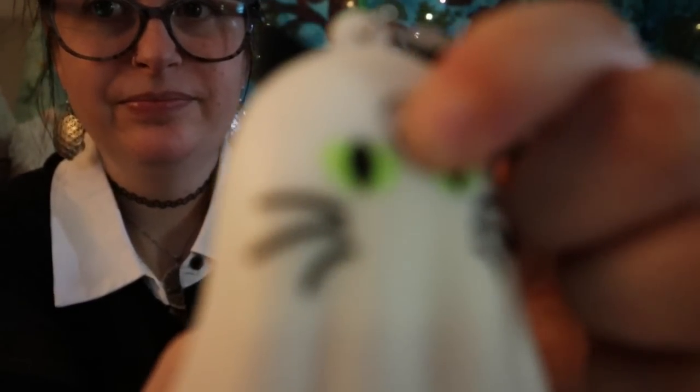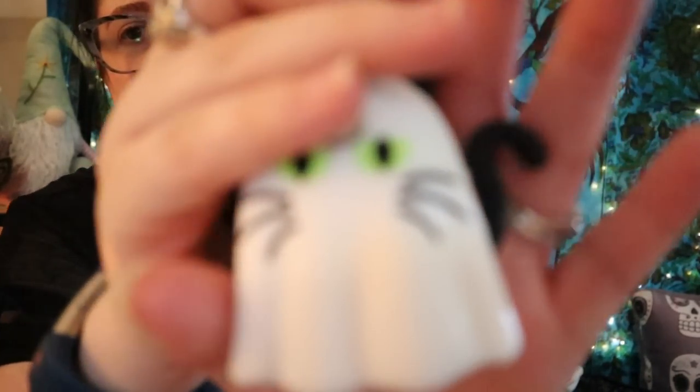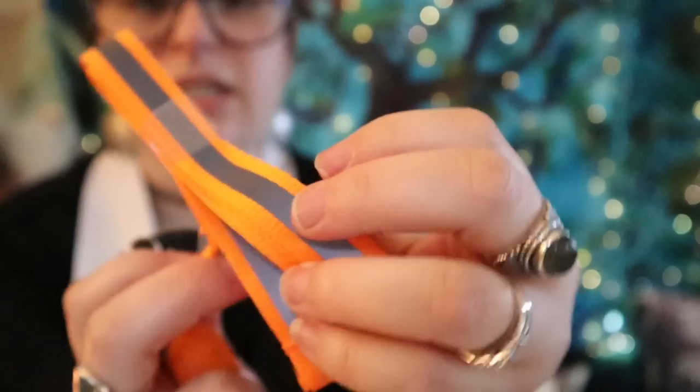Here's the ghost kitty — being a cat mom, I had to get this one. Let's hear what sound it makes. It's just the one sound, which is a little sad since last year's pumpkin had four different sounds. But it's still super cute, so I'm not mad at it.